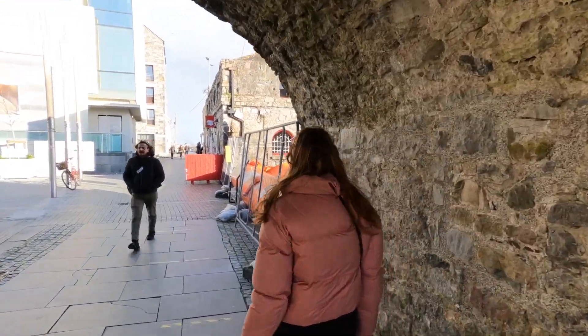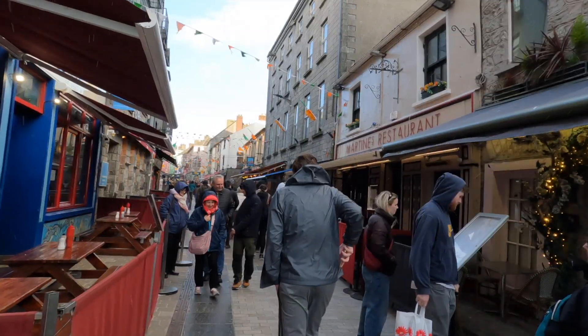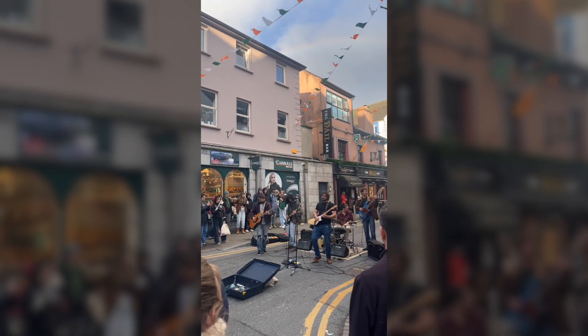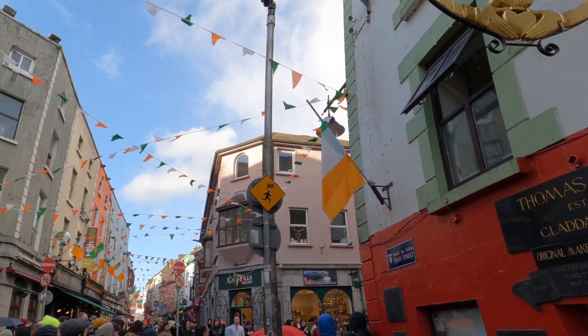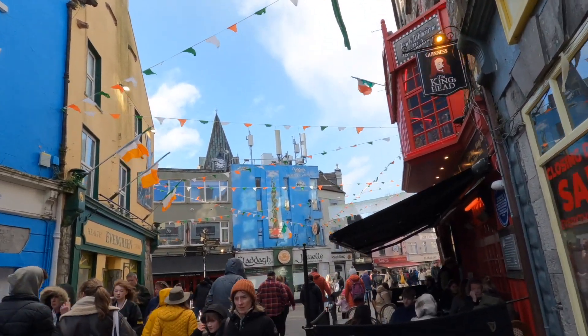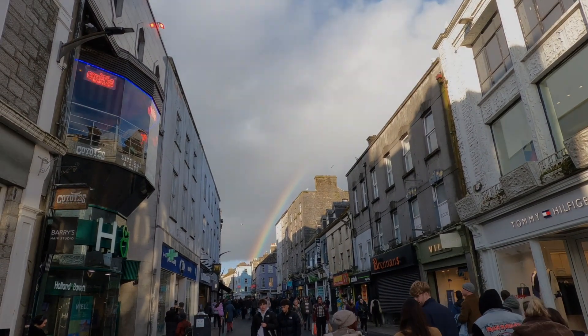We made it to Galway and first went to the Spanish Arch, then headed towards the town center and went to Quay Street, which is a very lively street with lots of street performances and pubs. We then headed a little bit off the main street and went to McSwiggins, which I would highly recommend. The food is really nice, the service was great, and the ambience with the fireplace was just really cozy and nice.